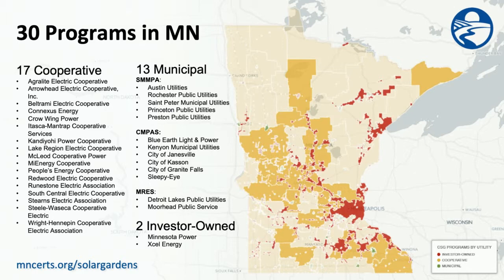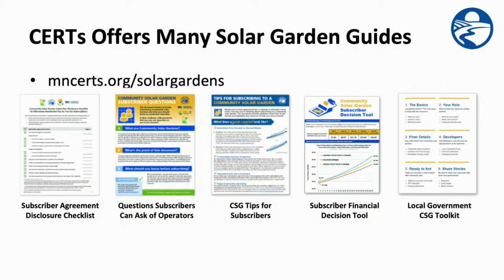Community solar gardens come in all shapes and sizes, and there are many projects across utility territories in Minnesota. To help you understand your solar garden options, CERTs offers many guides on different aspects of community solar gardens.